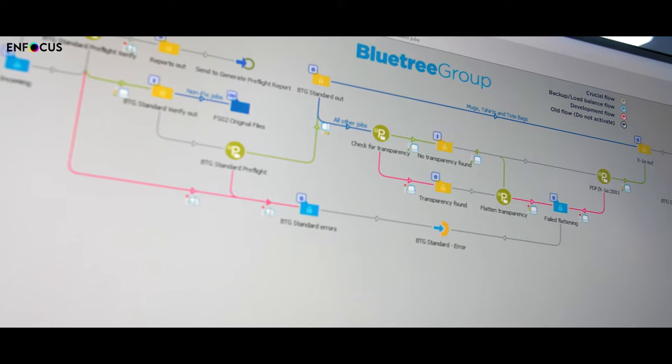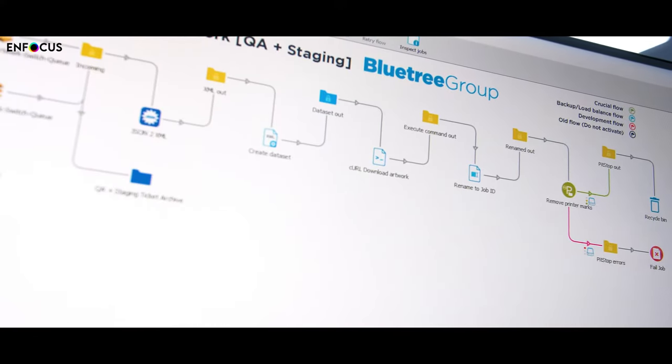The beauty of Switch, particularly in the early days for someone like me, was that you're allowed to make mistakes. You move things around, you can drag things around, and you kind of work through trial and error. A lot of my time was spent getting things wrong.